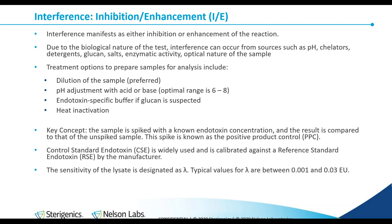You can also adjust the pH with acid or base. The optimal range of the reaction is physiological, pH six to eight. An endotoxin-specific buffer can be used if glucan is suspected, and heat inactivation is another option.